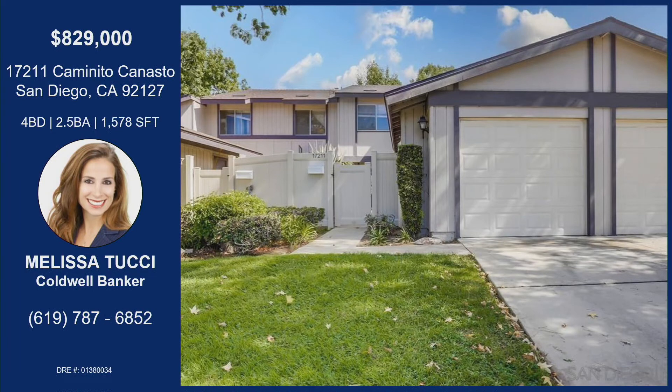If you would like to own a piece of San Diego under a million dollars that really does feel like a single-family home, this is your opportunity at 17211 Caminito Canusto — four bedrooms, two and a half bathrooms, over 1,500 square feet, with that garage accessibility and all the amazing features the Westwood community has to offer. Open houses are both this Saturday and Sunday, as well as by appointment only. Saturday from 12 to 4, and Sunday from 1 to 4.